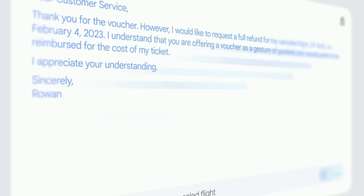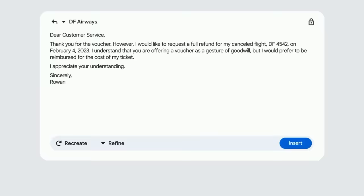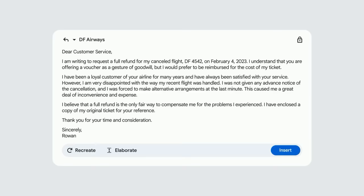As you can see, it conveniently pulled in flight details from the previous email, and it looks pretty close to what you want to send. Maybe you want to refine it further. In this case, a more elaborate email might increase the chances of getting the refund. And there you go — I think it's ready to send.